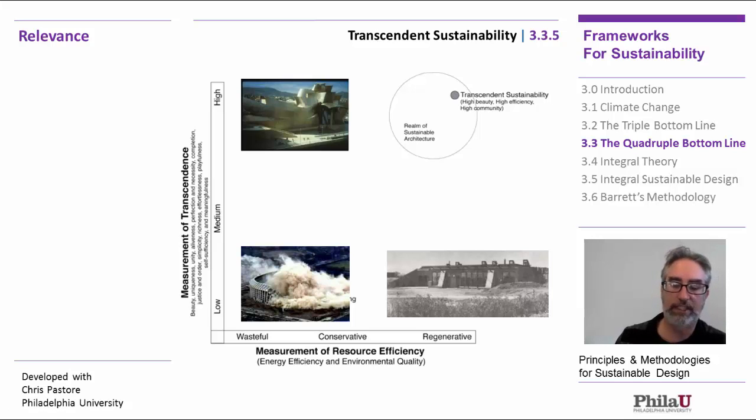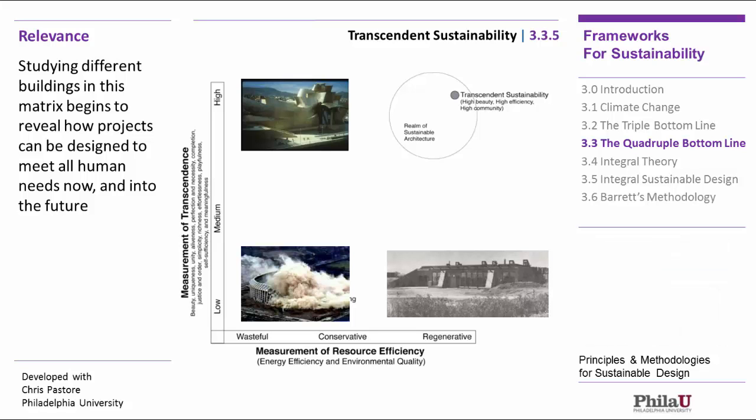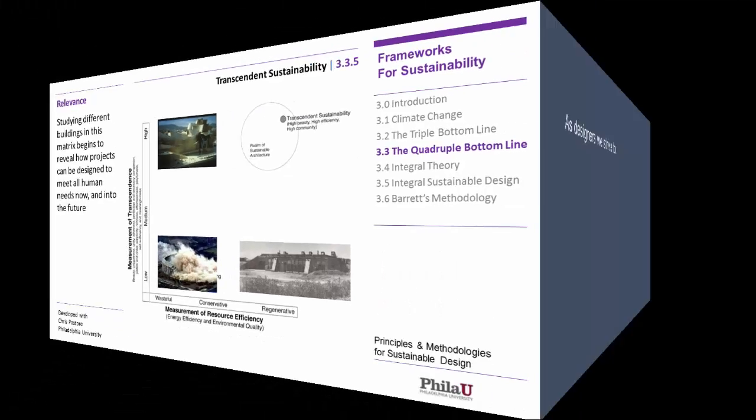Our goal is to get up into transcendent sustainability. So if you're designing a building and trying to be sustainable, that is where you'd like to be. That's really what this course is laying the groundwork for. Studying different buildings in the matrix reveals how projects can be designed to meet all of human needs — not just now but into the future. That's a huge difference from what architects have dealt with before.